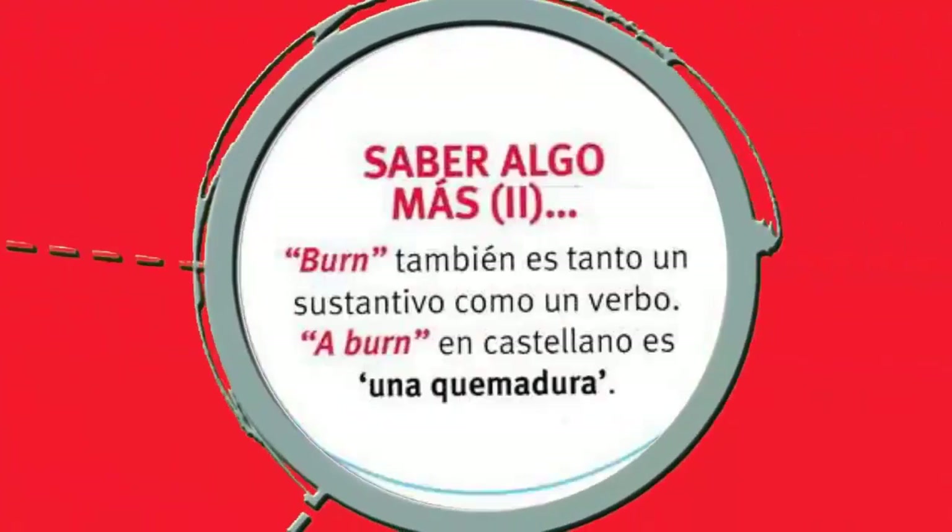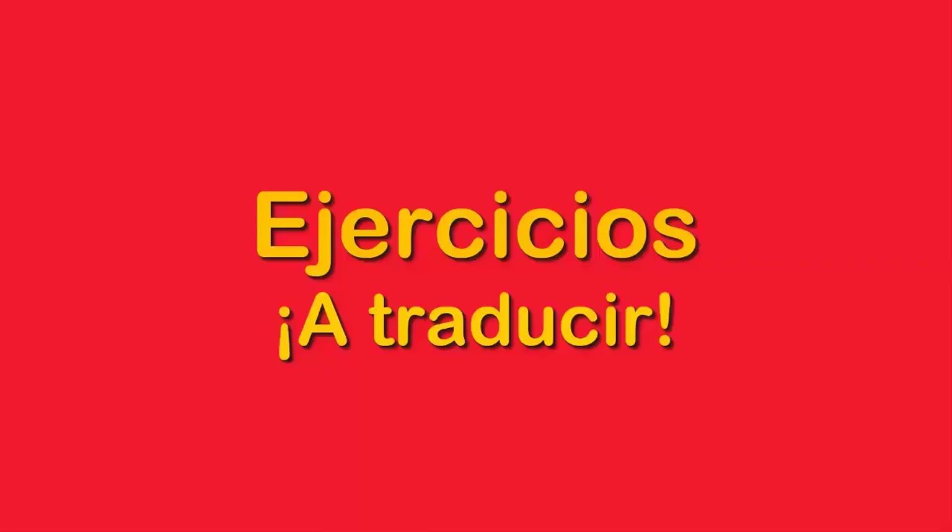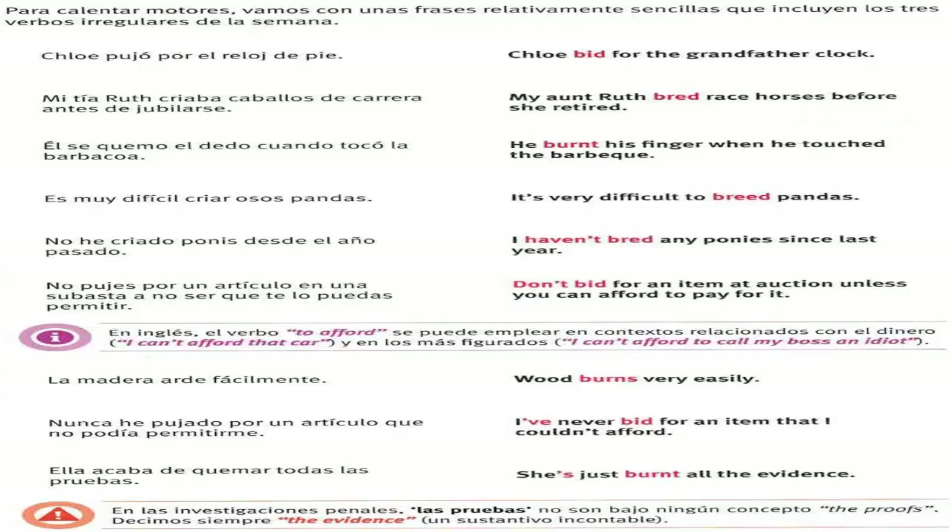Paso siete. Verbos irregulares. The verb to bid — pujar. To breed — criar. And to burn — quemar. A conjugarlas: every day I bid, yesterday I bid, and lately I've bid. Criar: every day I breed, yesterday I bred, and lately I've bred. ¿Y quemarse? Every day I burn, yesterday I burned, and lately I've burned. Ejercicios a traducir. Chloe pujó por el reloj de pie — Chloe bid for the grandfather clock.